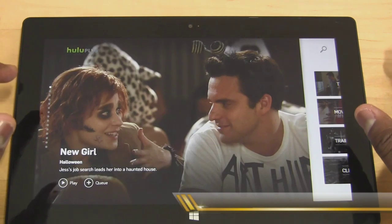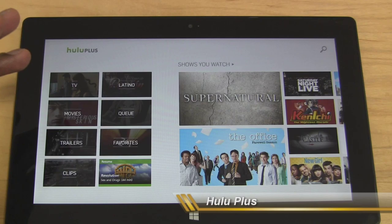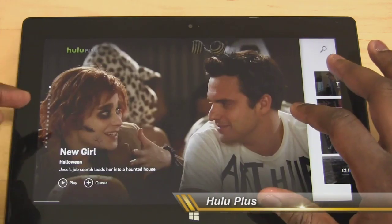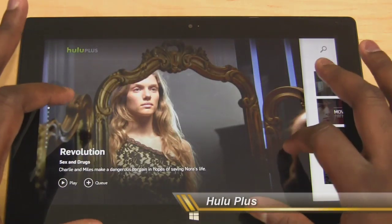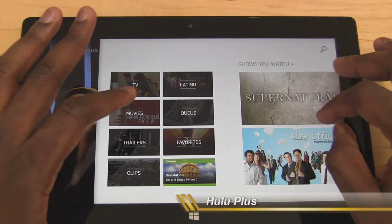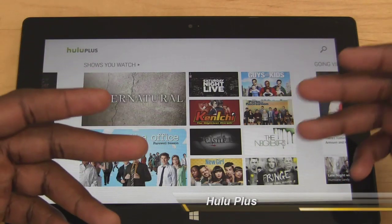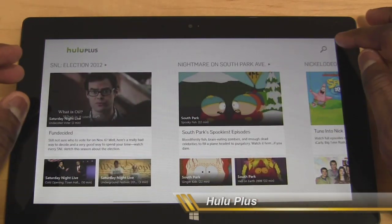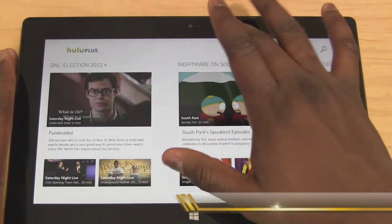First off in entertainment is Hulu Plus. Hulu Plus is pretty much the full version of Hulu Plus from the web, right on your Surface. It's a very thoroughly laid-out application. You can see featured shows, scroll through on the top, and see your categories — TV, movies, trailers, clips, Latino, and your queue. Shows I watch include Supernatural, The Office, Castle, Fringe, and New Girl. You can also search for shows — it's a very cool app and I definitely like Hulu Plus.